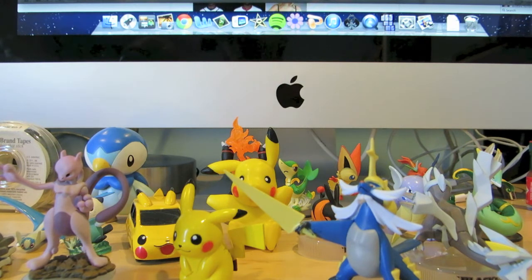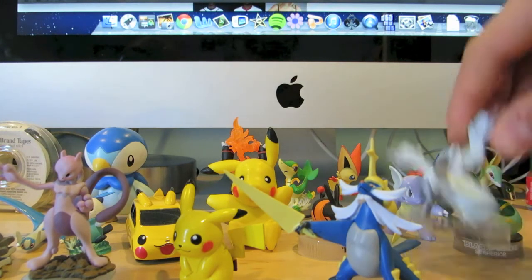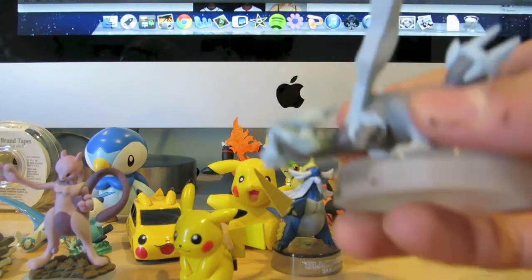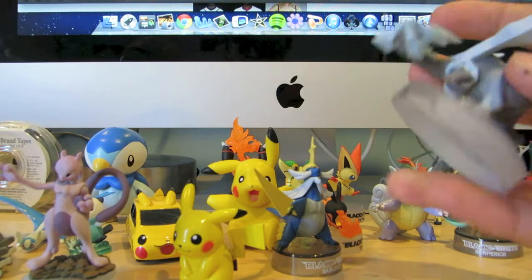Or maybe not every one. I think I might have every single one that comes with black and white tins or collection boxes, things like that.